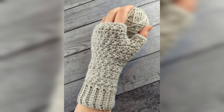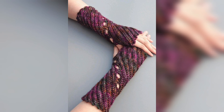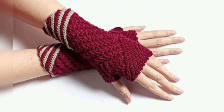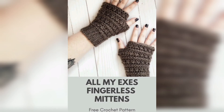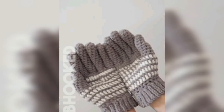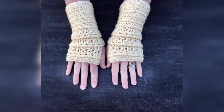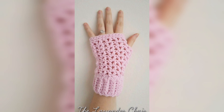These crochet patterns are so beautiful. These crochet hand gloves are commonly used in winter seasons. They are made very beautifully and carefully, in different designs — each one different from the other.